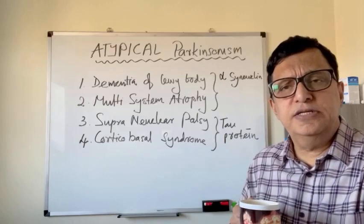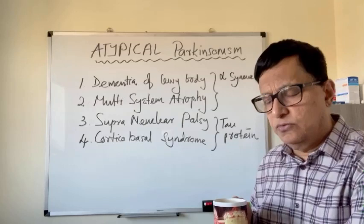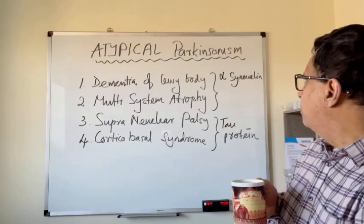In such occasions, we have to think of Parkinsonism plus syndrome. There are two types of pathological involvement which can lead to Parkinsonism plus syndrome.